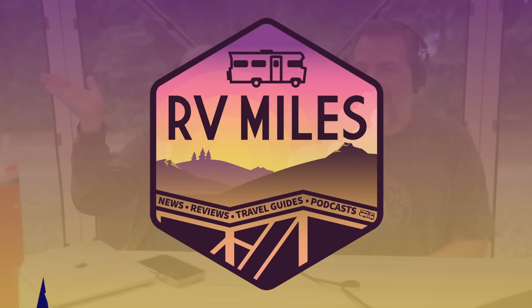Welcome to episode number 283 of RV Miles. I'm Jason. And I'm Abby. We are two full-time travelers who, along with our three boys Jack, Ethan, and Henry, have been crisscrossing North America on one epic road trip since 2016. Here at RV Miles, we talk all things RV and outdoors, from industry news to travel destinations, our national parks, and even coffee. We are coming to you from the North Pole.